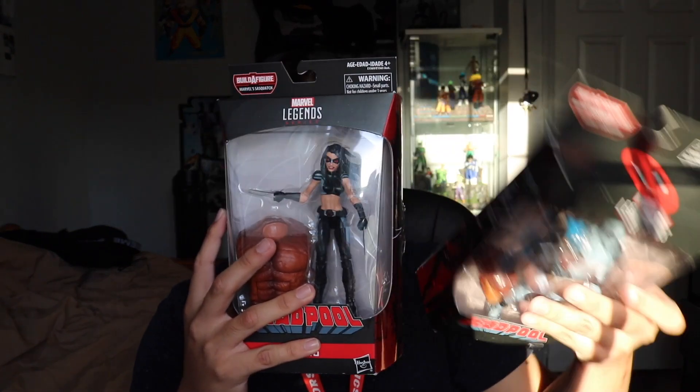All I need now is Death Lock and Cable to complete the wave. These were $20 apiece at Kokomo, so retail was pretty good for me.